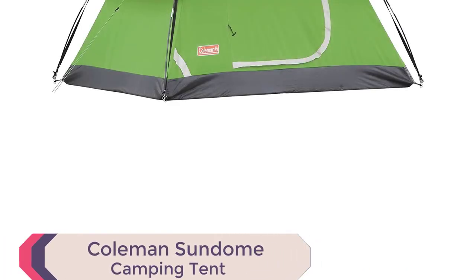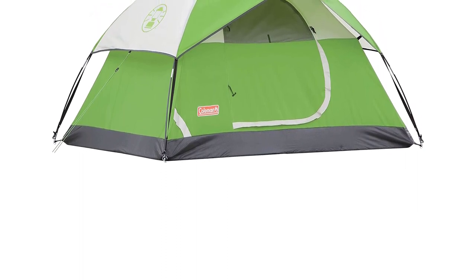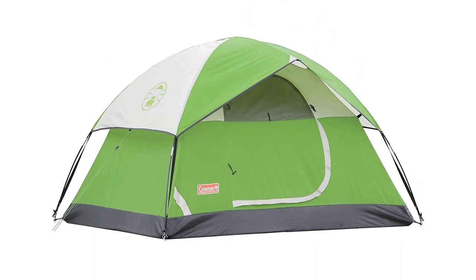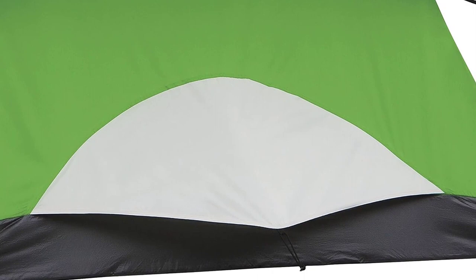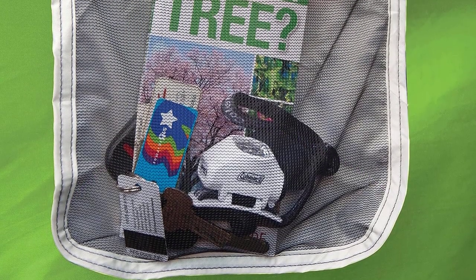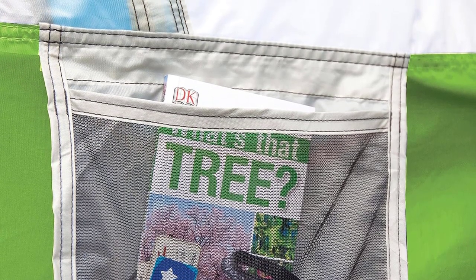Number 1: Coleman Sundome Camping Tent. Introducing the best camping tent of 2023, the Coleman Sundome Camping Tent. This exceptional 2-3-4-6-person dome tent offers a hassle-free setup in just 10 minutes, making it ideal for backpacking adventures. Engineered with Coleman's WeatherTech system, featuring welded floors and inverted seams, it guarantees a dry interior even during downpours. The sturdy frame can withstand winds of up to 35+ mph, ensuring a safe and secure shelter.